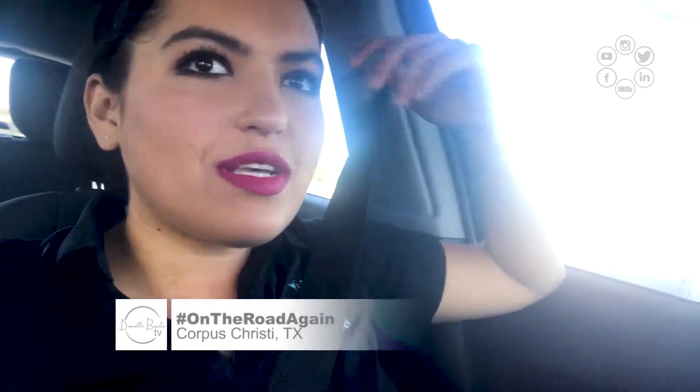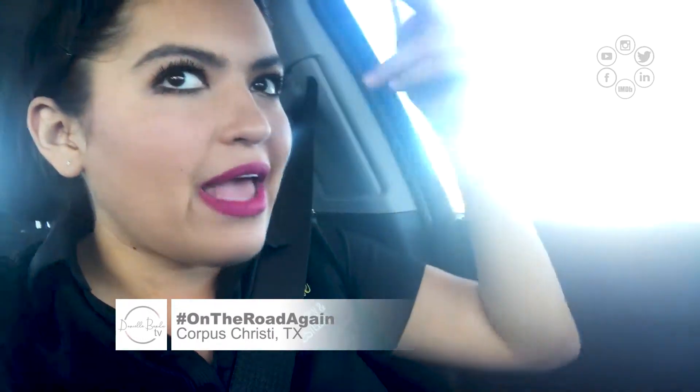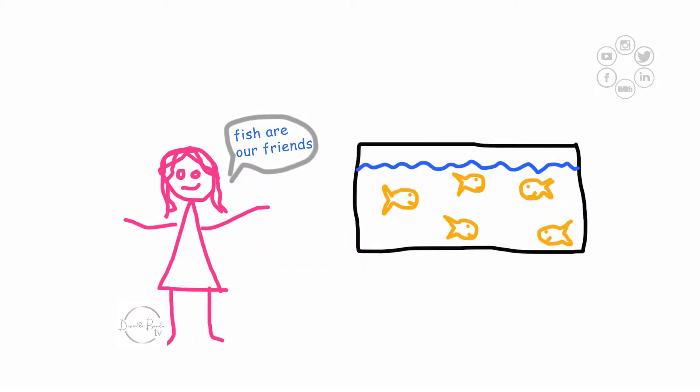Hey guys, so we just parked at a gas station to refuel. I did not get a chance to record inside the building where we were filming, which is an aquarium — which was really cool. We just arrived and it was like: get down, get the equipment, go inside, shoot, and pack up and go. Be on the road to the next shoot. It was just really crazy.